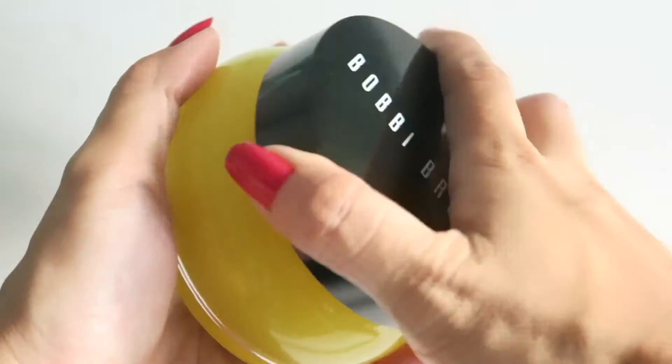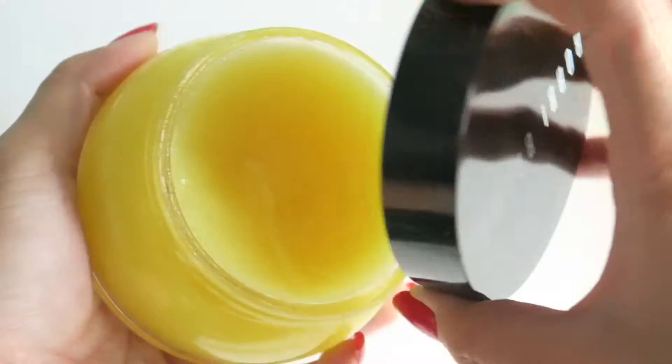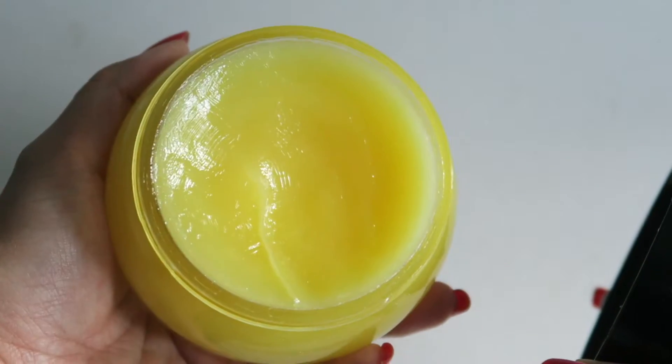Moving on to skincare favorites, I've been absolutely loving the Bobbi Brown Extra Balm Rinse. A friend recommended this to me and sold it so well that I bought it literally the next day after she told me about it. Basically, it's a conditioning cleanser. The texture reminds me of Vaseline. I scoop out a piece and massage it into dry skin, making sure I really work it all in.